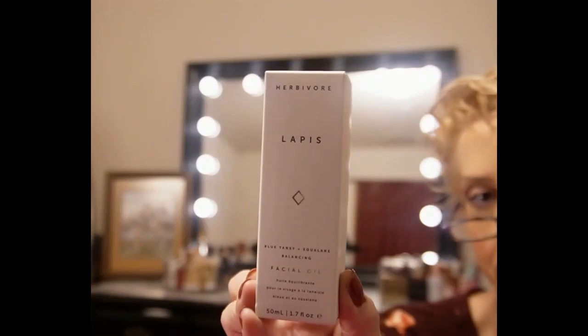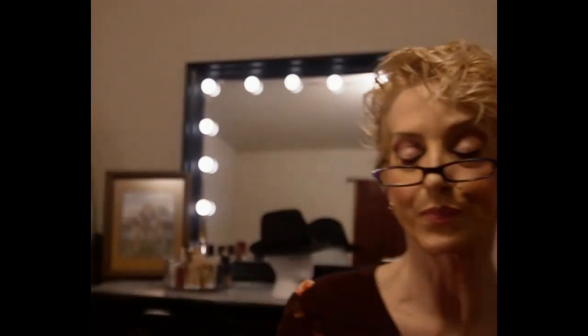Herbivore Lapis Facial Oil — we've all heard of Herbivore. This is the Lapis Blue Tansy Squalene balancing facial oil, and who doesn't love a good facial oil? This is the beauty boost product and it retails for $74. The total Ipsy box value was $240 — loving that!